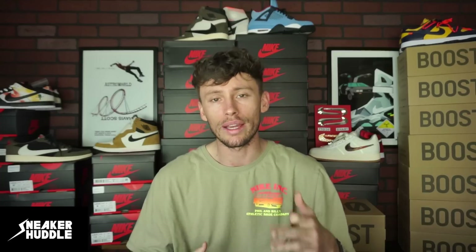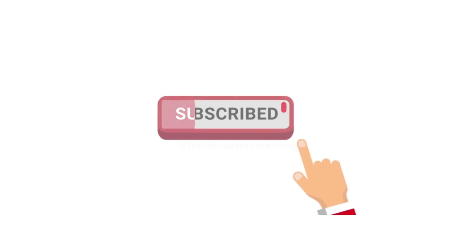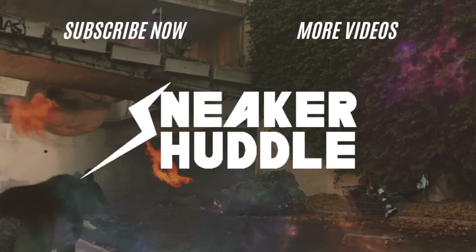I would expect the standard package to drop at skate shops and also on TravisScott.com. The custom or special package that was extremely limited did drop early this past Saturday, as mentioned earlier. Please do hit that subscribe button and the bell to receive instant notifications every time we upload a new video here at Sneaker Huddle, and click on any video you see. Hit that Sneaker Huddle logo to stay 100% up to date at all times.